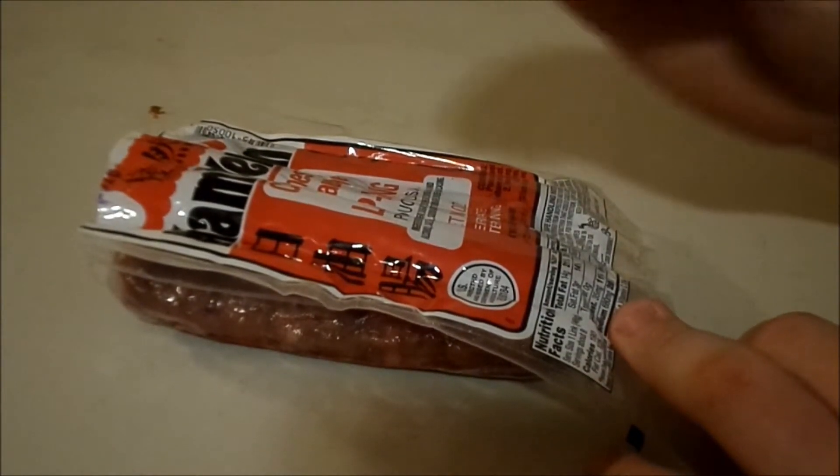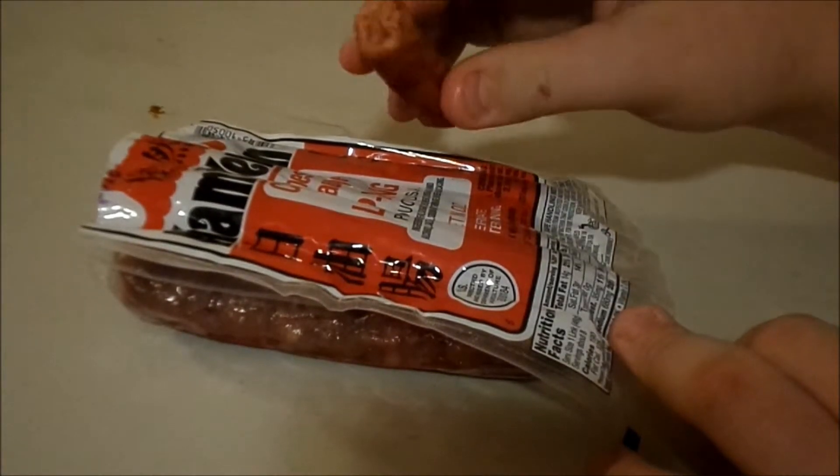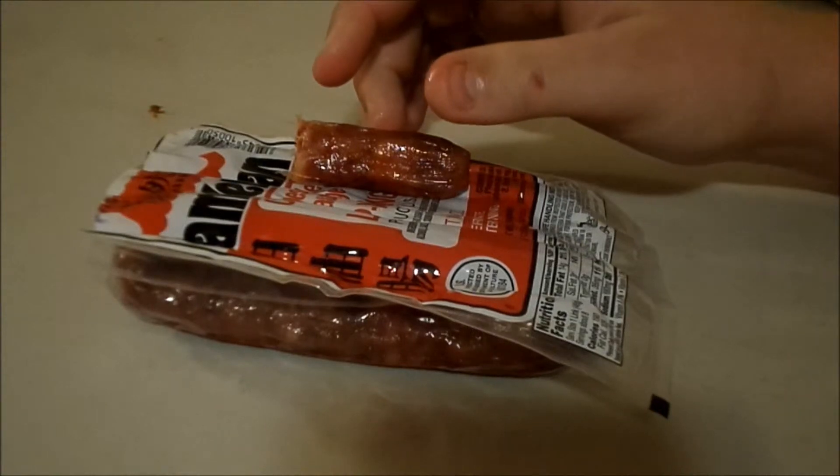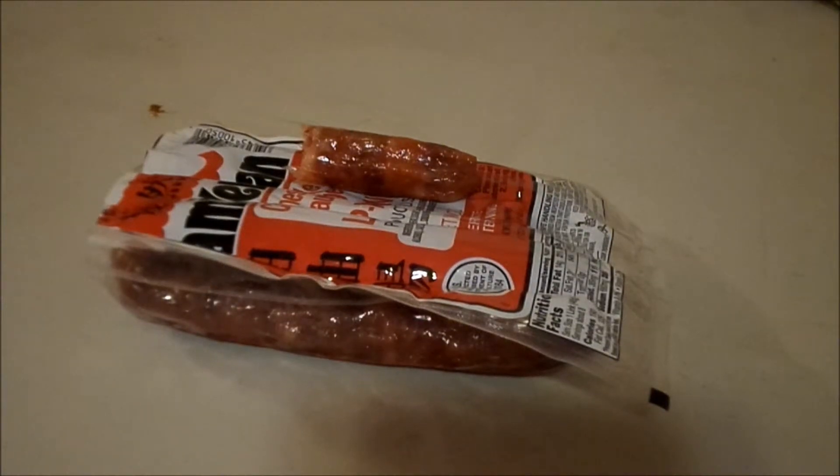I'm just putting it off eating this, so... here goes nothing. Oh. Oh. Oh. Oh, God. I have to swallow it, too.